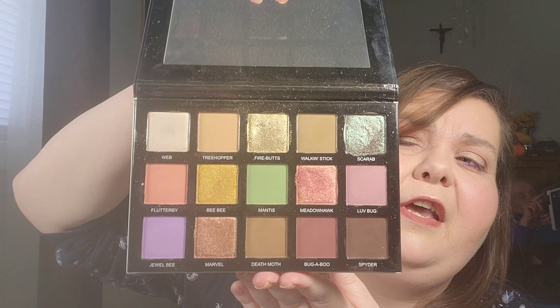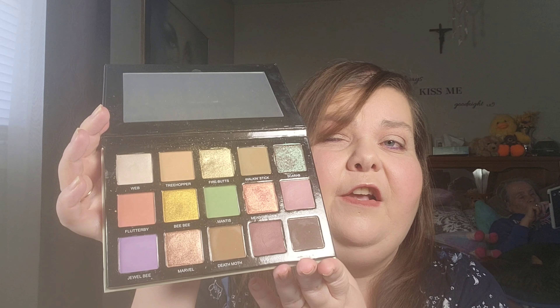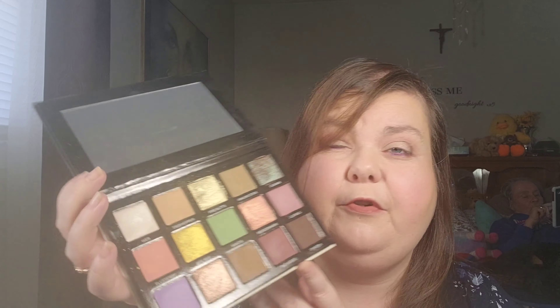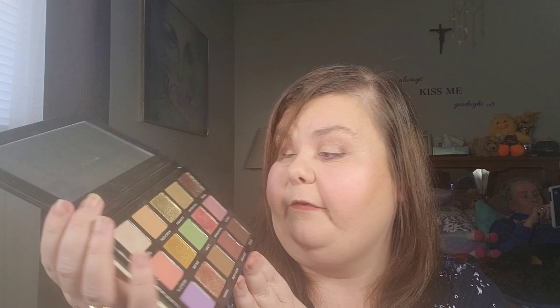The first palette that you guys picked for me to use is the Tiny Marvels. I'm going to try to put pictures up of some of the looks that I did while using these palettes. This is what the Tiny Marvels palette looks like — it is a collaboration between Mel Thompson and Sydney Grace, and it is beautiful. You only have six shimmers in this palette; the rest are mattes. And this one up here, Scarab, is actually a duochrome.